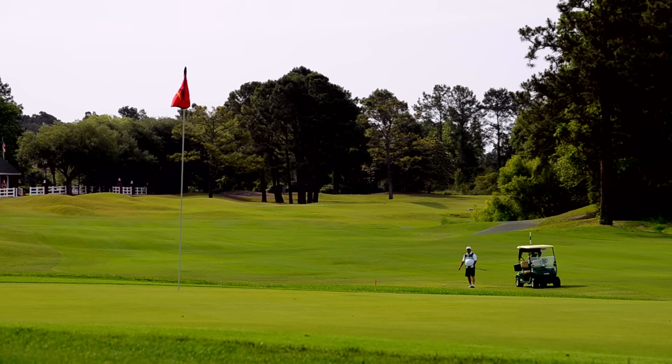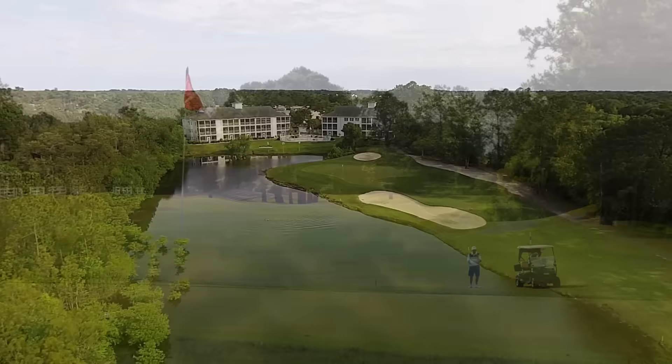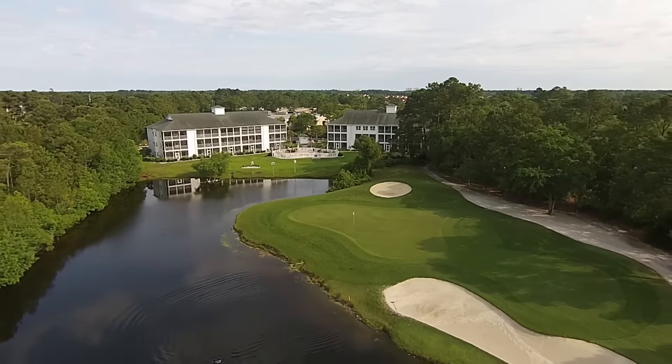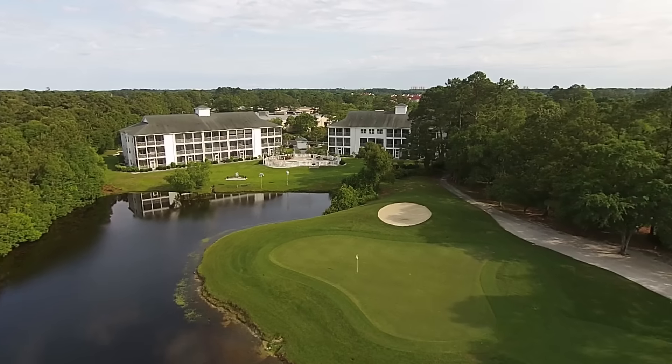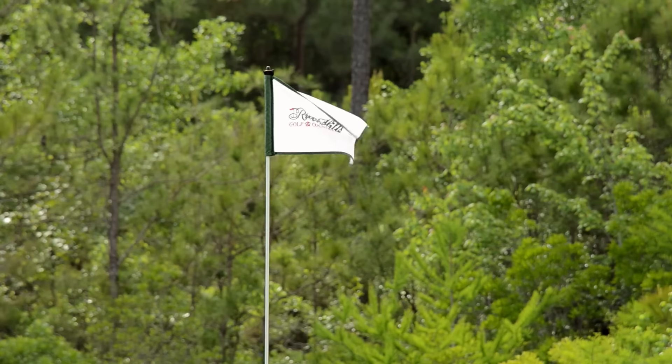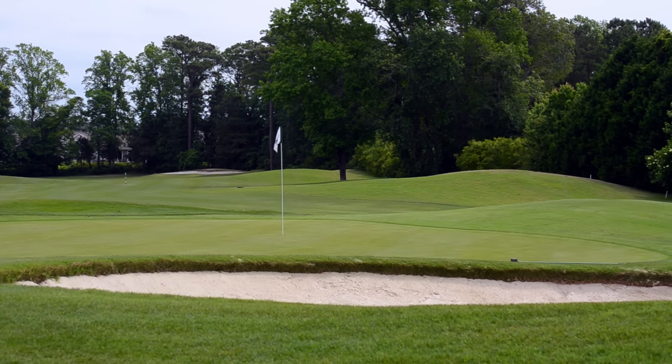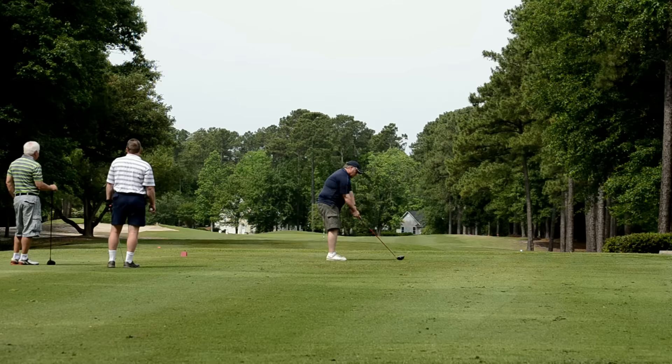Rolling hills and frequent 40-foot elevation changes set River Hills apart. Extensive renovations in 2003 have made the course more player-friendly while retaining its daunting look and feel. River Hills now offers a balanced give and take between tougher and easier holes.